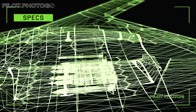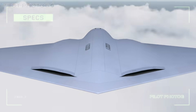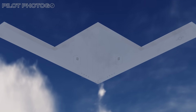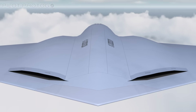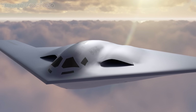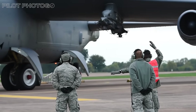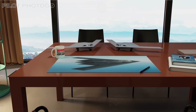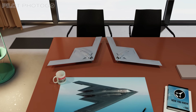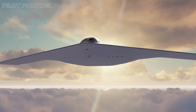We're also going to peel back the skin on the parts they tried to hide at rollout — the back end. Because if you want to understand stealth in 2025, you start with heat, those exhausts, and the art of making a bomber look cold to a sky full of infrared eyes. Old fleets, new threats, and a jet built to flip the script. By the end, you'll know why the Raider isn't just the next bomber — it's the one they built for the fight we actually face.